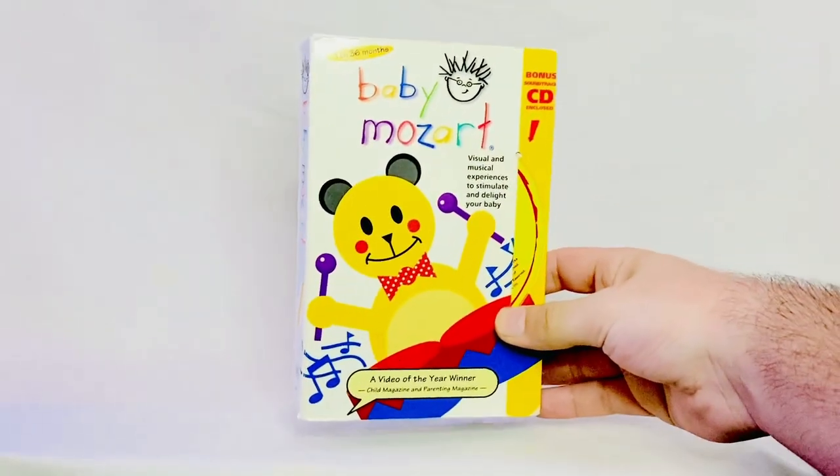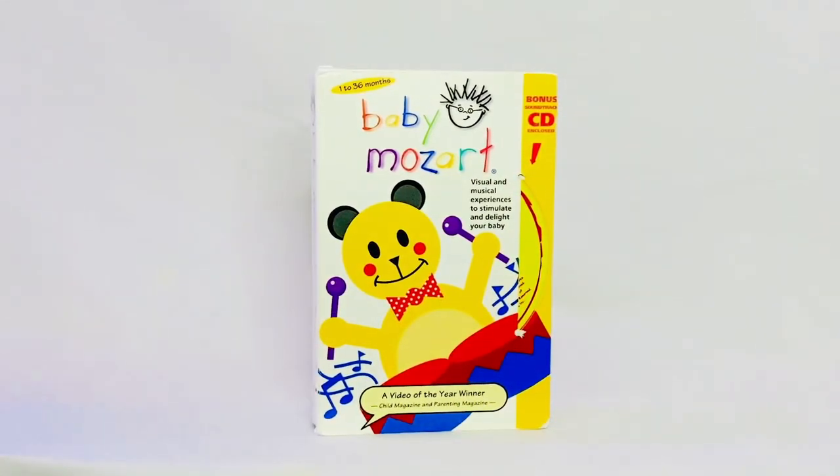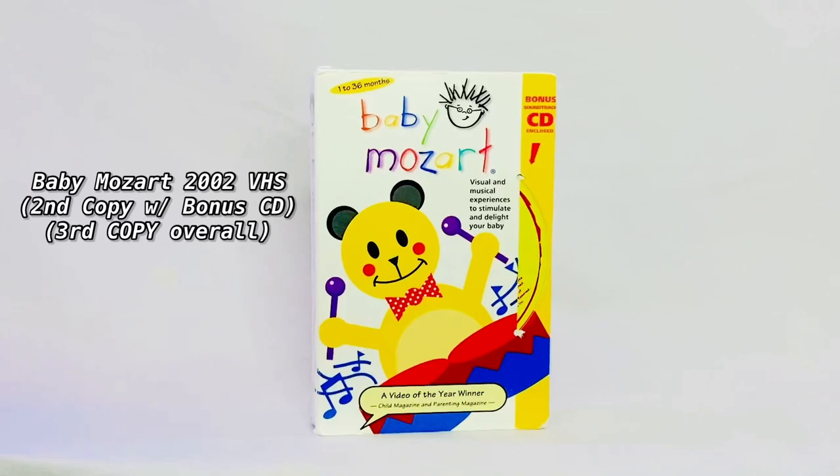Alright, I'm going to cut to the chase. With jokes aside, I've got to start with my second copy of the Baby Mozart 2002 VHS. This time the CD is actually included, unlike most of my VHS's up to this point.